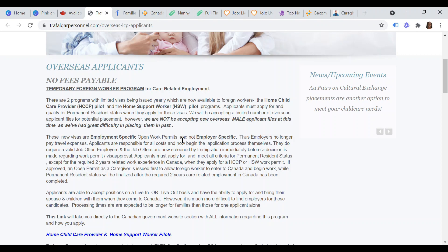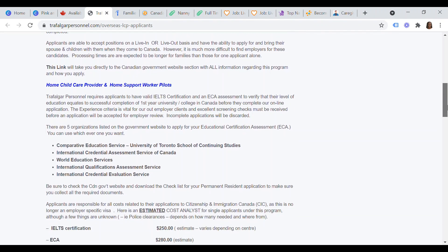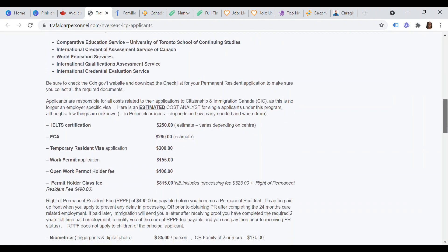With these two paths to permanent residence in Canada as a home care worker, you will get an employment-specific open work permit, meaning you can only work as a home child care provider or as a home support worker. This also means the employer will not pay for your travel expenses — all application costs will be paid by you.